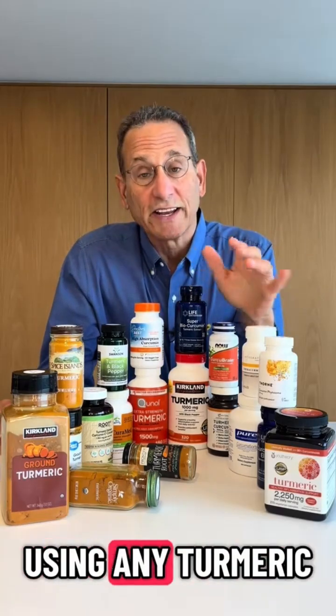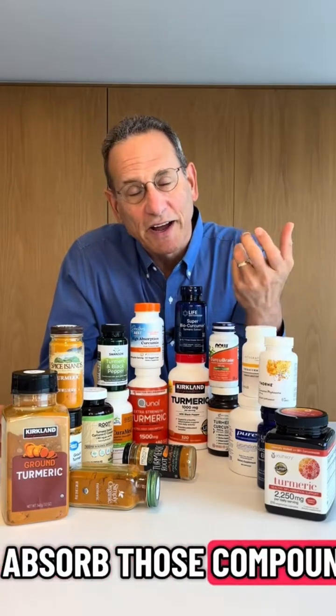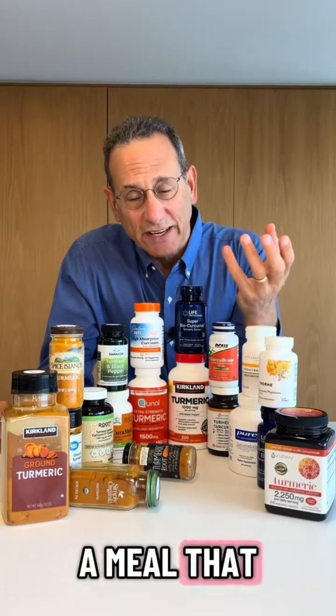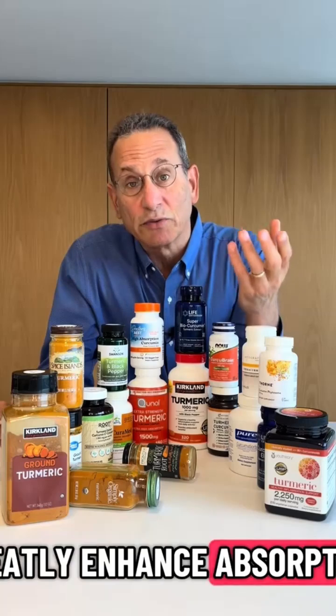One important tip when you're using any turmeric product: if you want to absorb those compounds, take it with a meal that contains several grams of fats or oils, as that will greatly enhance absorption.